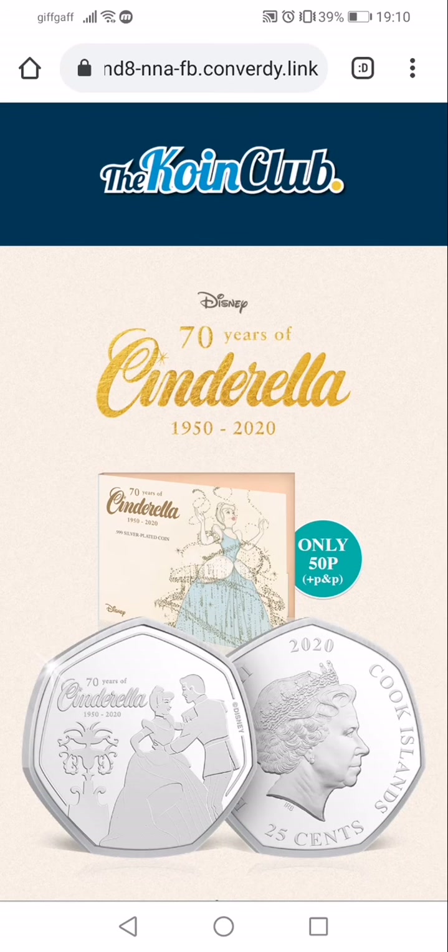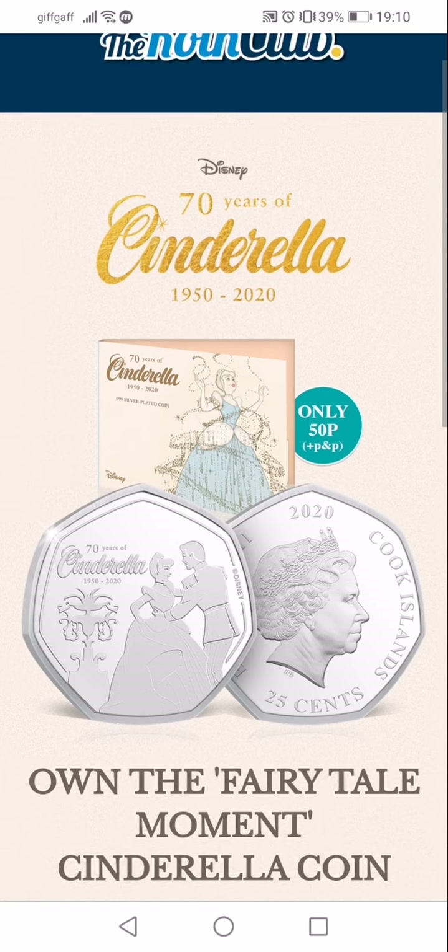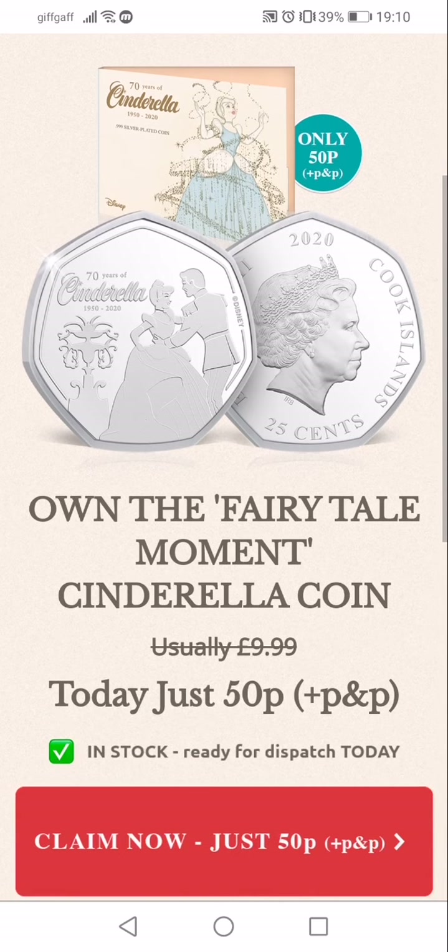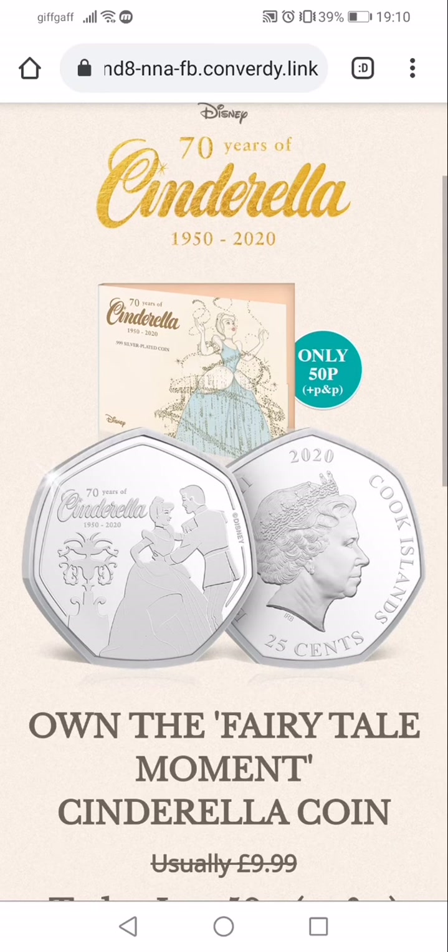Hey, what's up coin hunters, and welcome to a look at the new Coin Club '70 Years of Cinderella' 50p-shaped 25 cents from the Cook Islands. They do claim this is legal tender there in the Cook Islands, but I'm not sure about that.